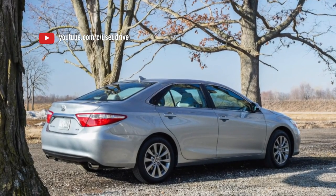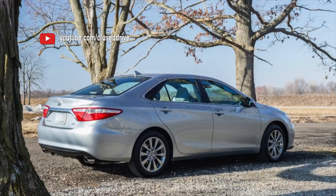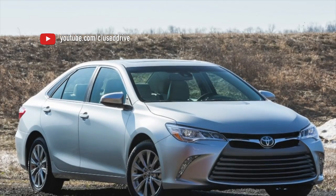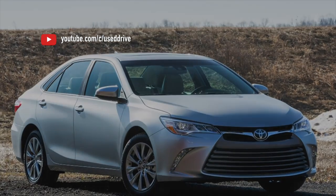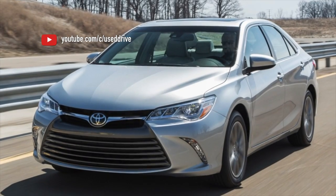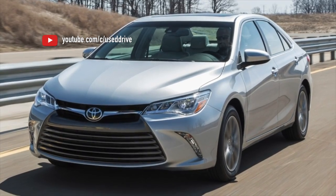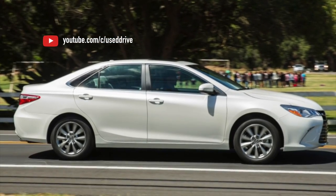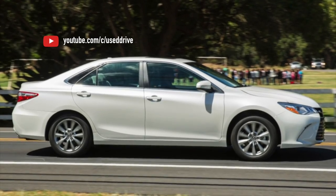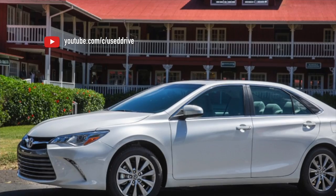For example, the recently reviewed ZF 6HP installed on BMW, Jaguar and others is significantly worse. However, an important caveat: if this is a U660 series in combination with a 3.5 engine, constant hard driving can destroy the box as early as 50,000 km. The weaker U760 with a 2.5 engine works much more reliably, almost guaranteed to last 250,000 km, provided that the oil is changed at least once every 60,000 km.